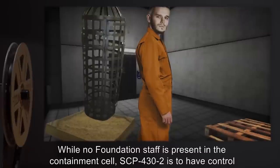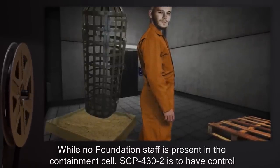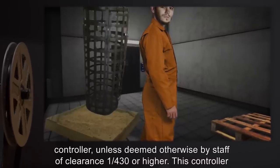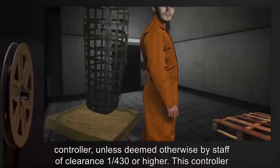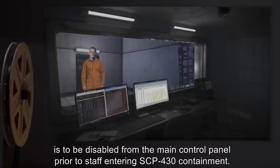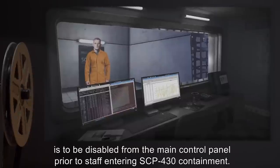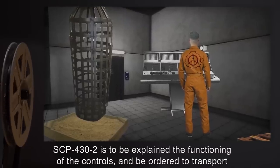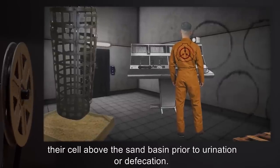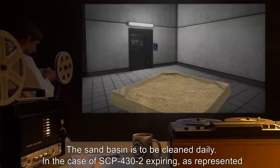While no Foundation staff is present in the containment cell, SCP-432 is to have control of the table position, the lighting, and the hook conveyor system by means of the slave controller, unless deemed otherwise by staff of Clearance-1-430 or higher. This controller is to be disabled from the main control panel prior to staff entering SCP-430 containment. SCP-432 is to be explained the functioning of the controls and ordered to transport their cell above the sand basin prior to urination or defecation. The sand basin is to be cleaned daily.